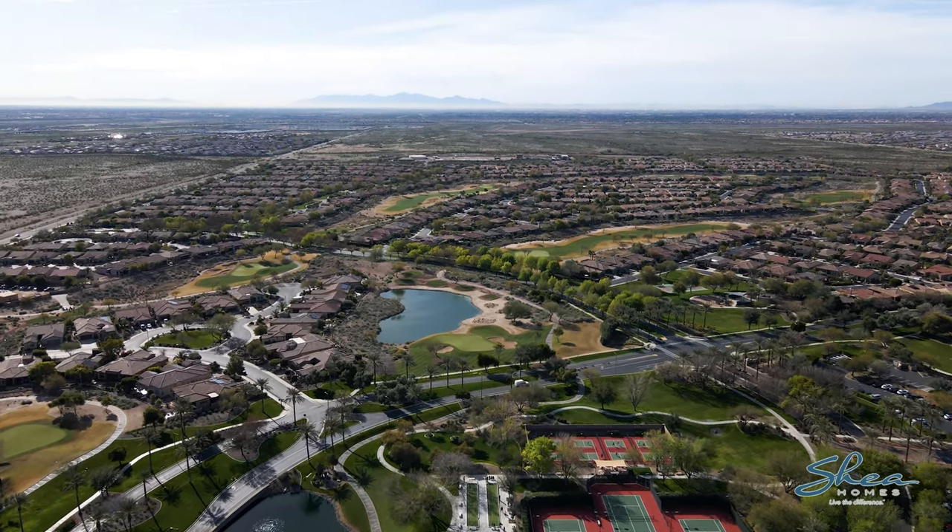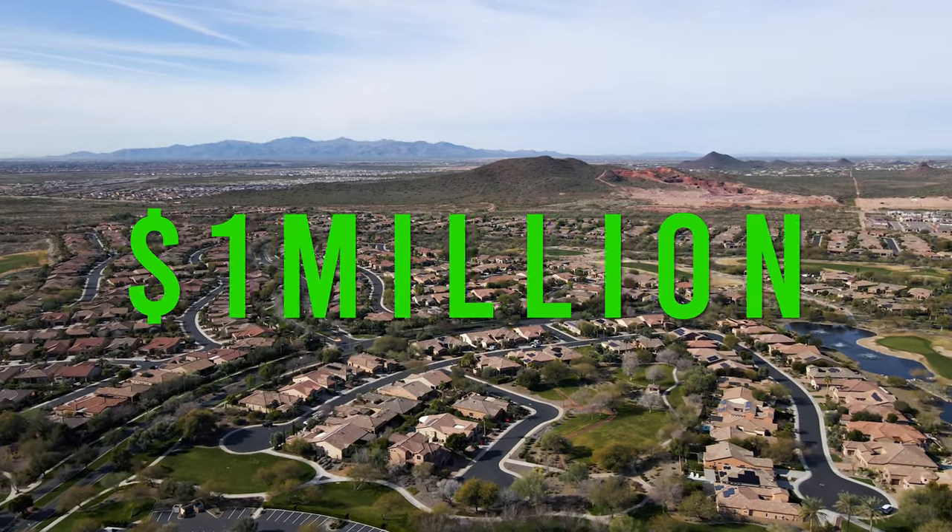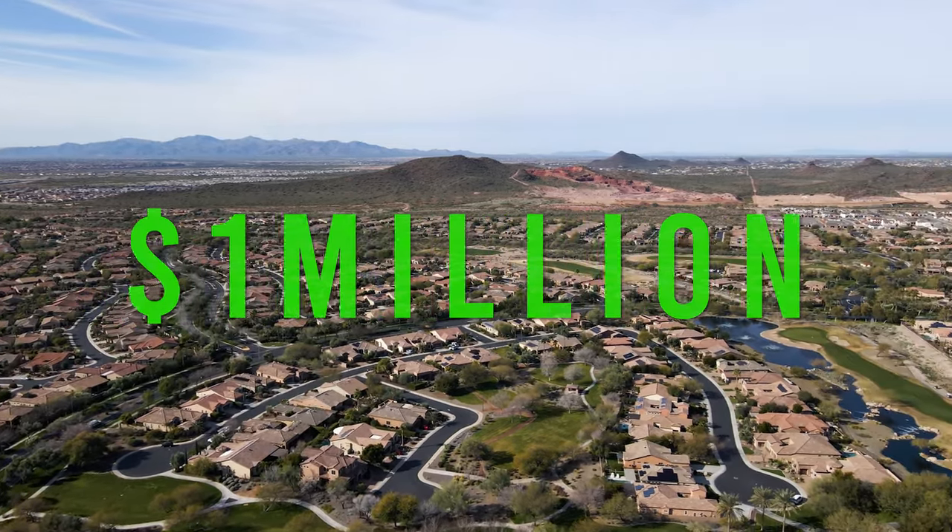Shea built all the homes here — they're all single-story homes with a large range of value, anywhere from the high $400s right now up to a little over a million dollars. We're starting the tour here on the back side of this building, which is the Kiva Club.